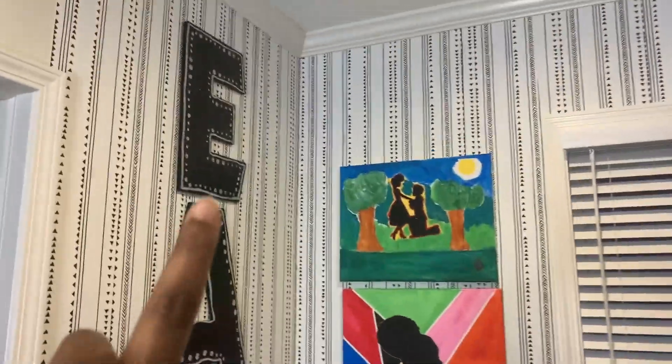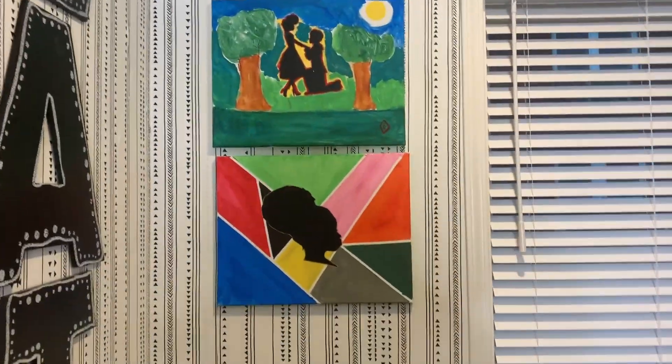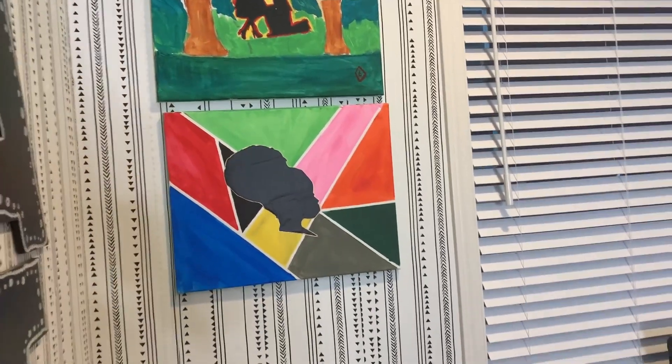And then this is my eat sign that I've had for years. And then these are the pictures that my husband and I painted — he did the top one, I did the bottom one. We just did that the first week of quarantine.